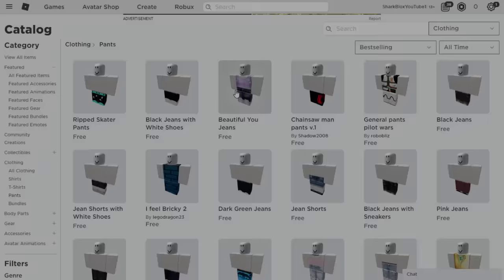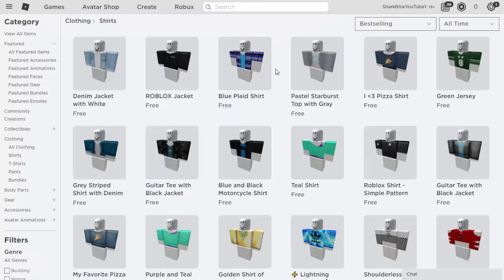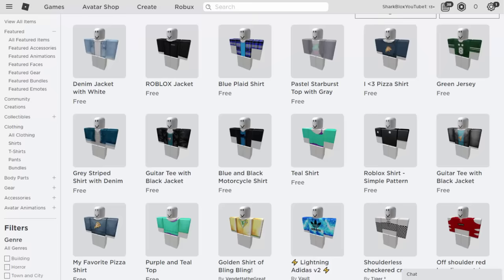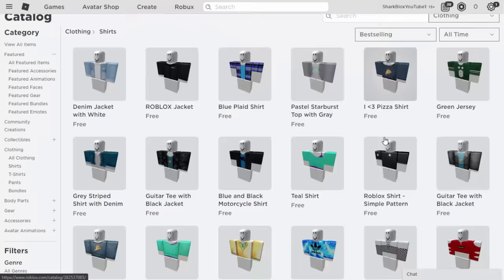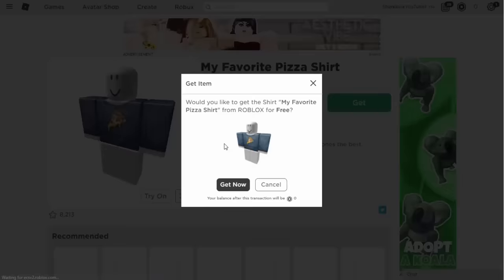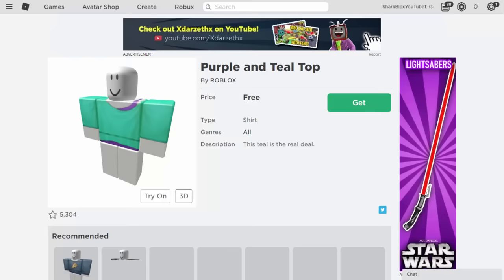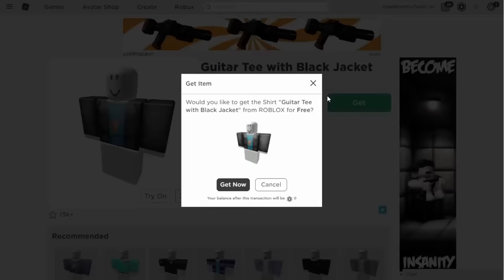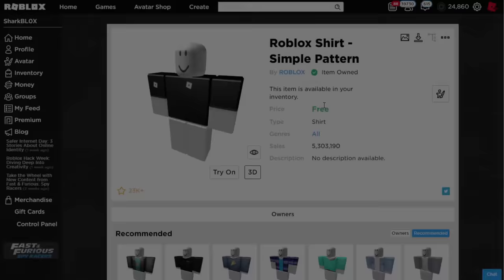Now we need some shirts. Go to Official Shirts, Best Selling All Time. The shirt I'm going to focus on is the Roblox Simple Pattern Shirt — it can be used for boys and girls, which is very nice. I already got it; I think it came with the Oliver package. The other great shirts are the remastered ones: the remastered Pizza Shirt, the remastered Purple and Teal Top, and the remastered Guitar T-Shirt with the Black Jacket. Let's take all three.